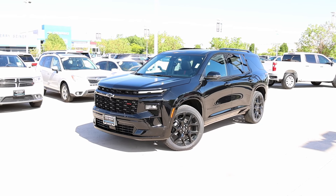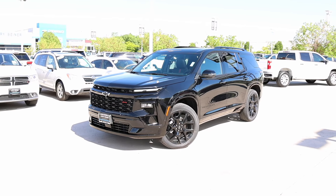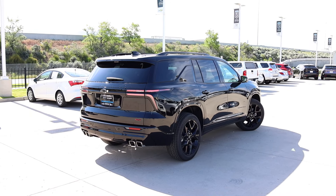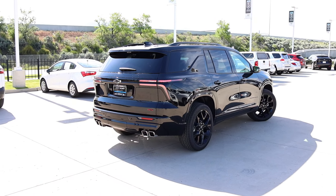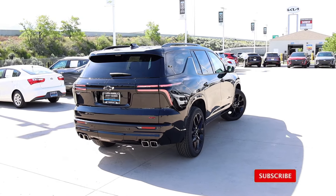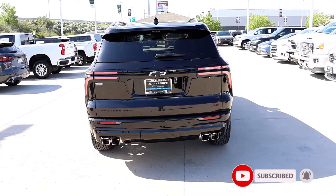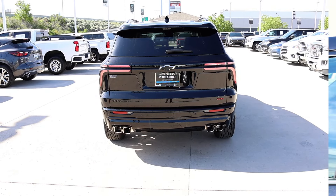I thought the Chevy Traverse Z71 was an absolute home run. But after seeing this RS, this is fire. But the price point might shock some. I borrowed this Traverse from Jerry Seiner Chevrolet here in Salt Lake City — be sure to give them a look up. Let's go ahead and check out the window sticker so you guys can see the pricing on this one.